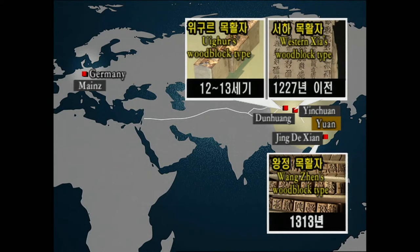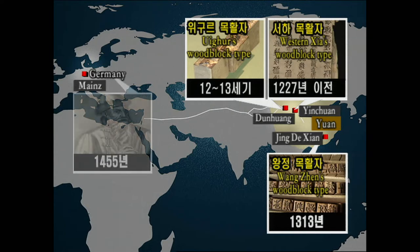Movable type printing reappeared in Europe in 1450, more than 100 years after China's last record. If China's movable type printing technique followed the Silk Road to the west, why did it take more than 100 years until Europe started printing?